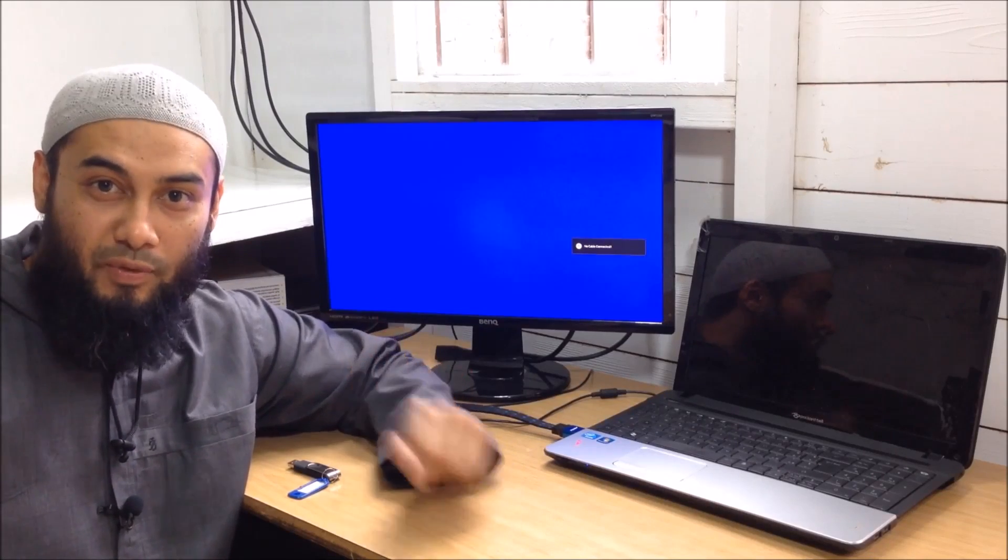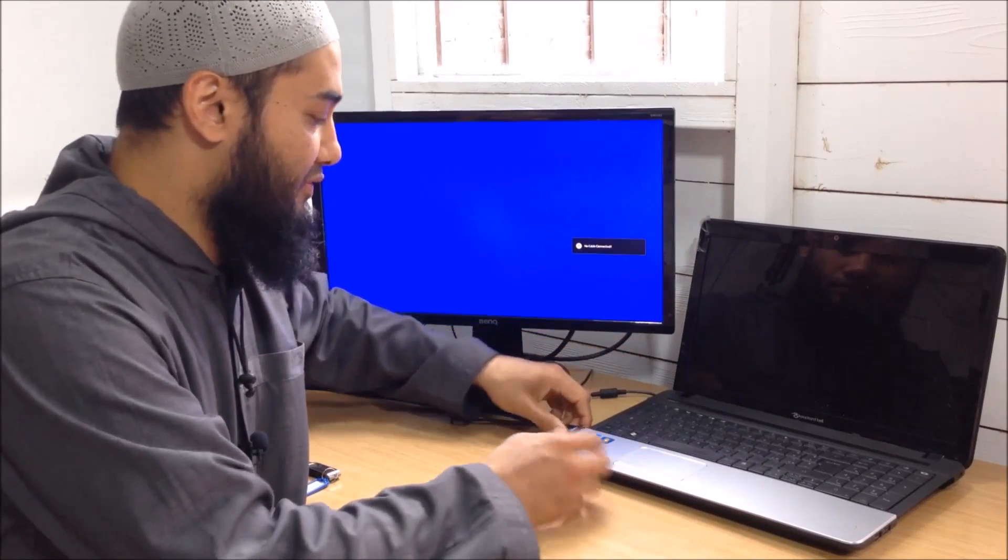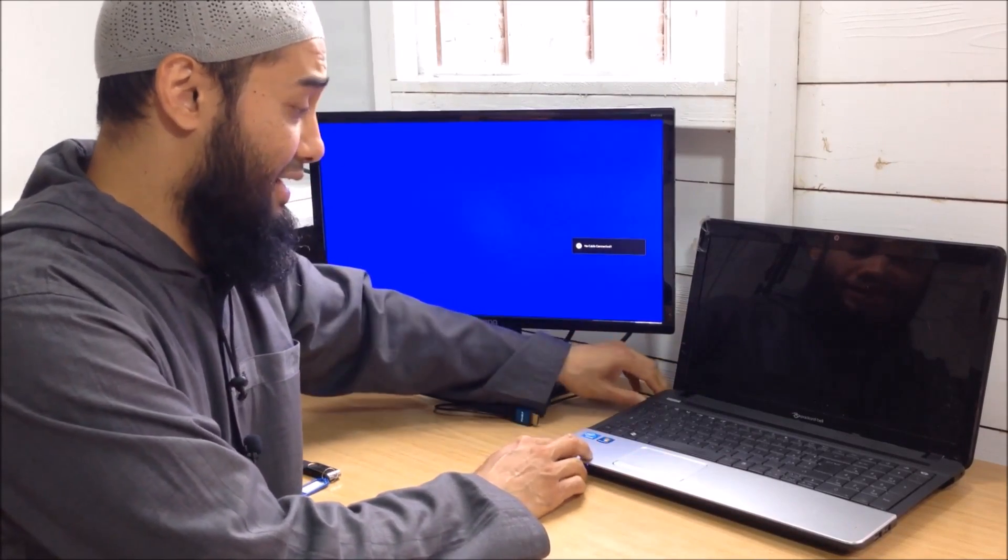Hey and welcome back, this is Ash from HealMyPC. I've got with me today a Packard Bell — it's an old laptop from a client. It's got Windows 7 allegedly inside.